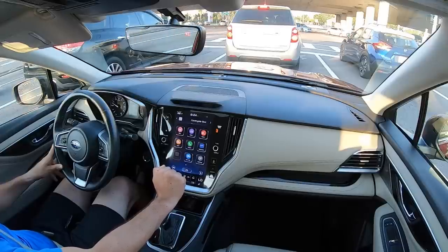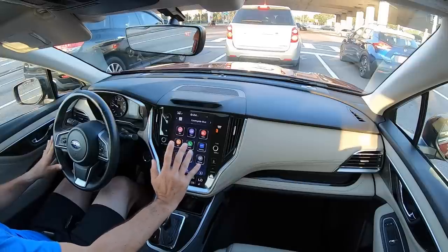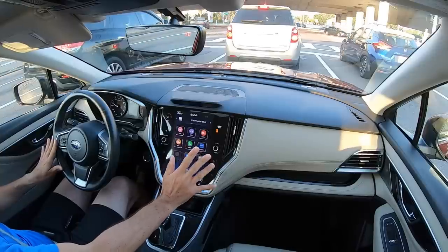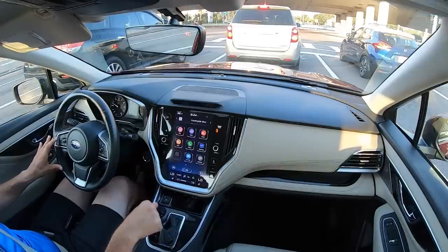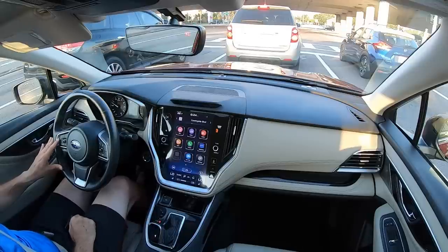If you're looking for a midsize and you want something that just handles differently and is super safe, this is probably one of the safest midsize sedans, if not the safest midsize in the segment. You definitely have to check out one of these Legacies.